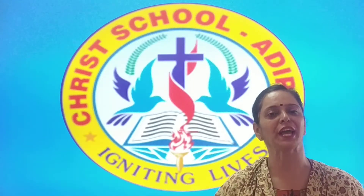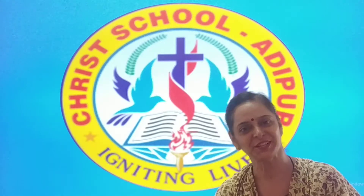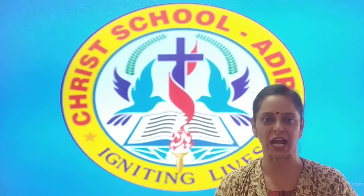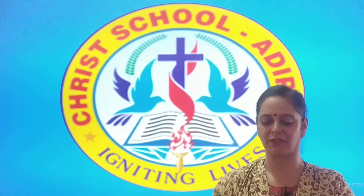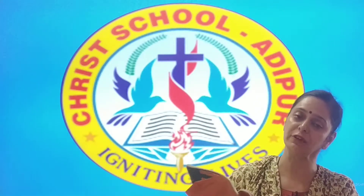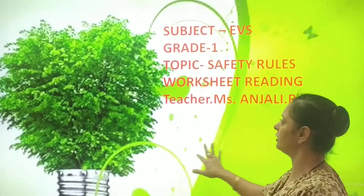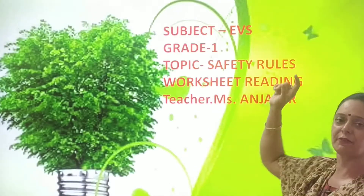A very cheerful morning. Happy happy morning to all my little angels. How are you? And what about your notebooks? So you will start updating it. My dear students, we have gone through the chapter on safety rules and we have done the worksheet part that was only fill in the blanks. And today we will be moving further with worksheet reading and the topic is safety rules.